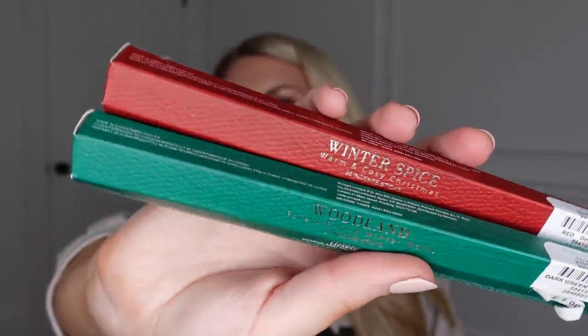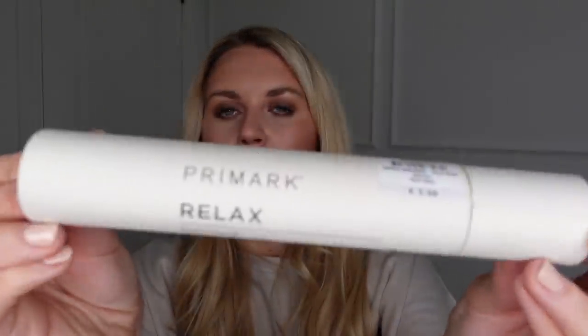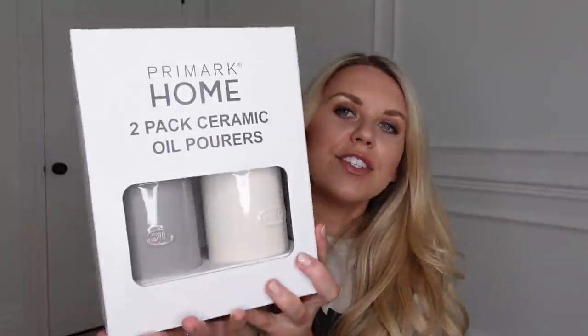I bought some more incense — a few from the Christmas reduced section and some new ones. Winter Spice and Woodland scents were reduced to around 50p, and they were originally one pound. I also found one in Amber at full price of one pound. Then I got a set of Relaxed Cedarwood incense sticks in a tube at two pounds — you get 20 in there. Tom burns incense in his office upstairs and I always love the smell, so I might get a little incense burner for our bedroom.